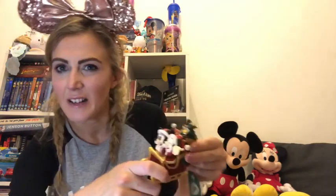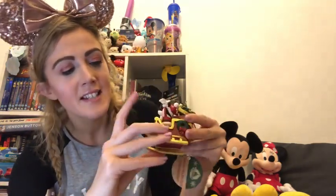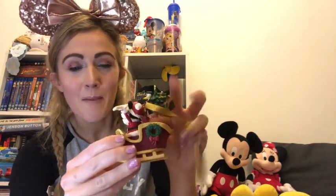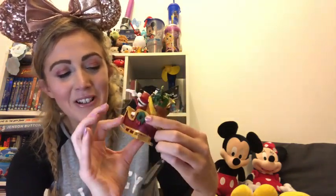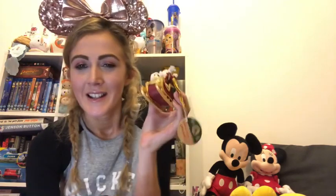The next thing we have got is some Christmas tree decorations. James brought his mum this one - it's got classic Mickey and Minnie on a little sleigh with a bag full of stuff including a Donald toy. It's so cute. She likes things that are a bit less in your face, so this is more of a classic decoration. This was $25 and it's really nice.